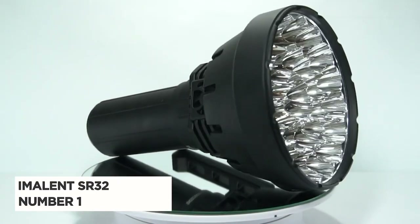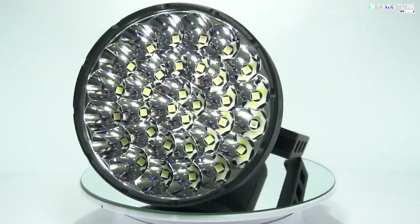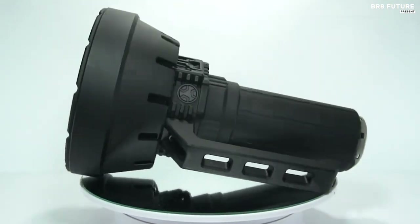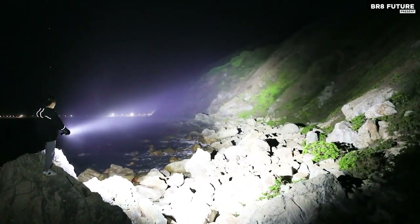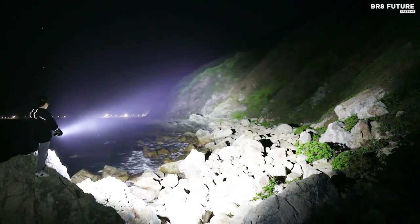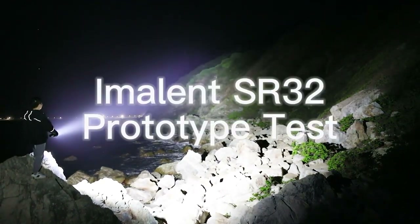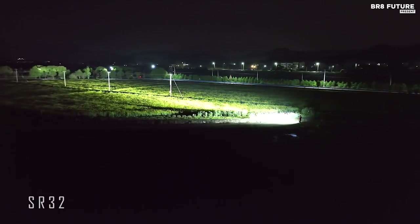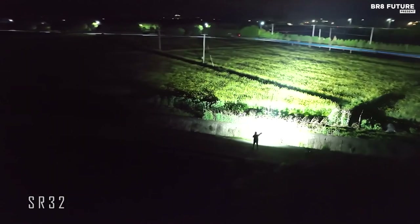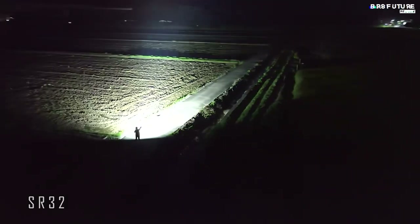Introducing the Amelit SR32, the undisputed champion in the world of flashlights. It's not just a flashlight — it's a powerful beacon of light, a guardian against the darkest of nights. With an astonishing 120,000 lumens, this flashlight outshines all others, making it the number one choice for those who demand the best. The SR32 is a technological marvel, housing 32 upgraded Cree XHP 50.3 HI high-lumen LED chips, making it 100 times brighter than ordinary flashlights. It effortlessly illuminates the path up to an incredible 6,824 feet, ensuring you can conquer any darkness that lies ahead.